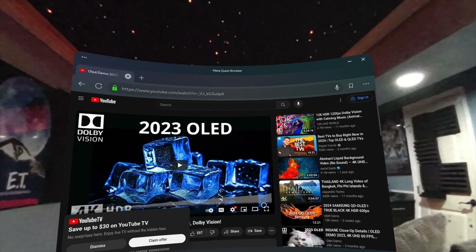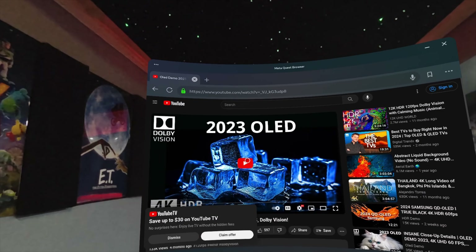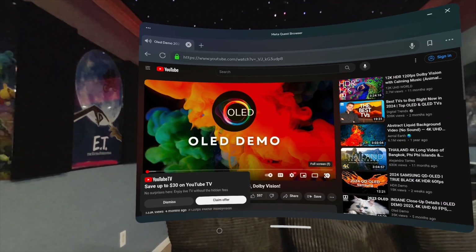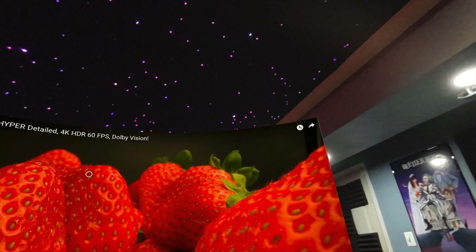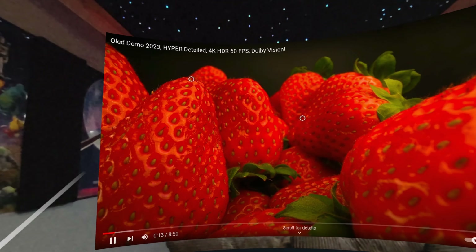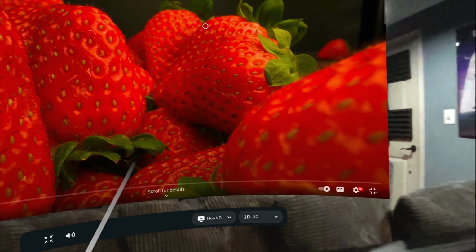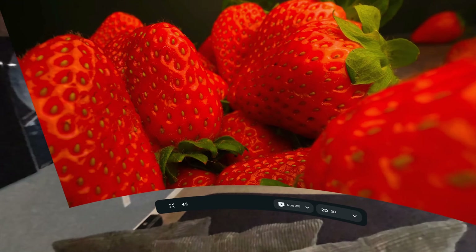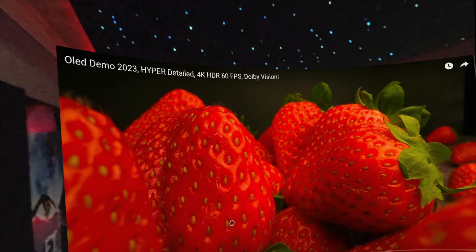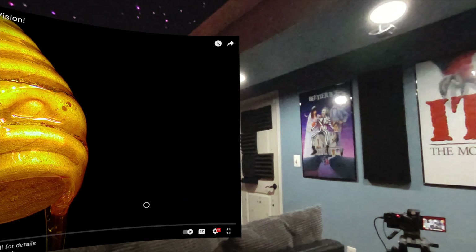Let's go ahead and bring up a browser window and play a YouTube video to give you an idea of what that looks like. I'll put it in full screen, and as you can see it brought up a large window right in the middle of the space. Just like with the Apple Vision Pro, I can get up and move around and that video will stay locked in place.